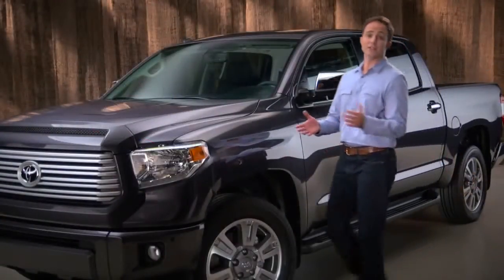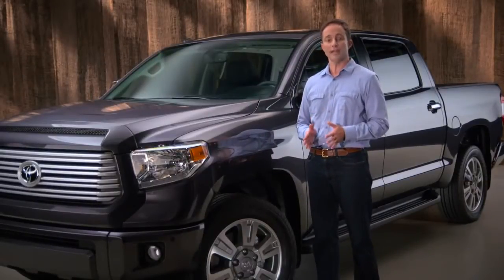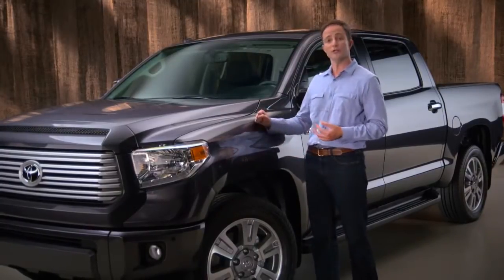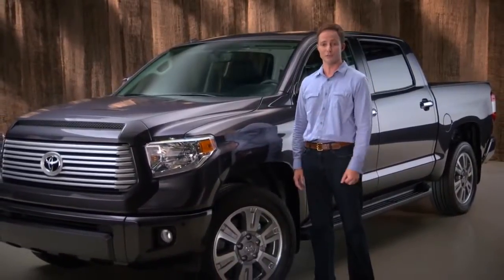And that's the 2014 Tundra — combining its foundation in this country's truck culture and Toyota's time-proven ability to deliver outstanding quality, durability, and reliability. This new Tundra promises to become the next milestone in the American full-sized pickup tradition.